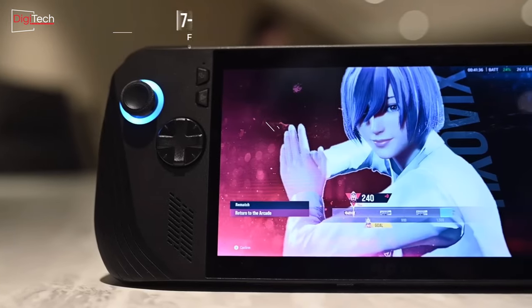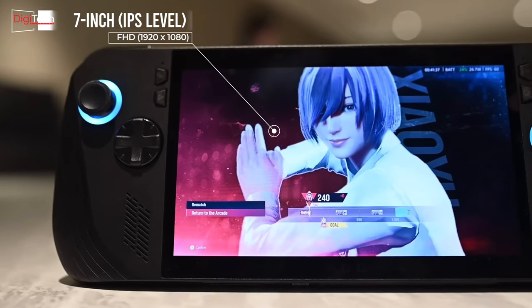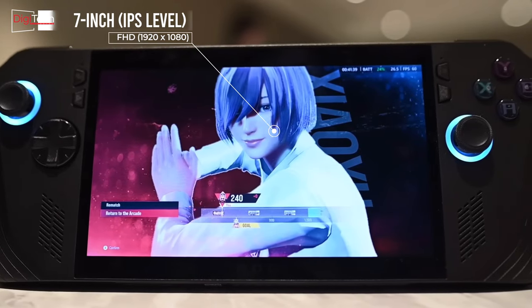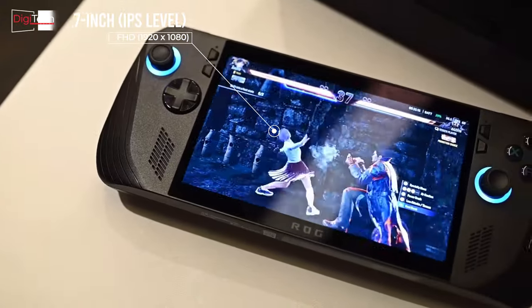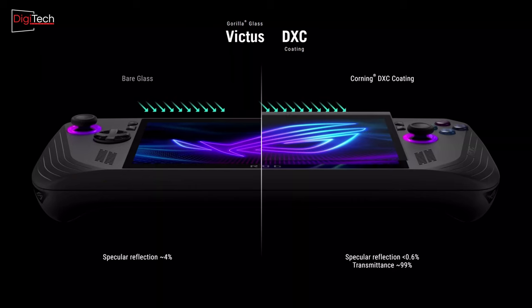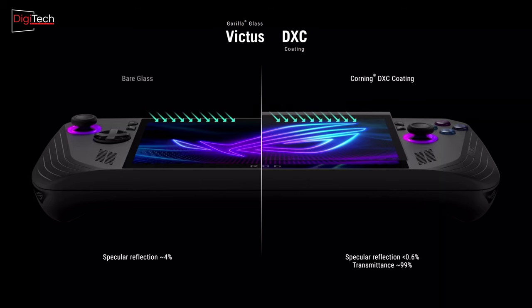The display of the Asus ROG Ally X remains consistent with the previous model, offering a 120Hz refresh rate and full HD resolution. The key improvement in the new generation display is its enhanced outdoor visibility. Asus has significantly reduced the amount of light reflection from 4% to less than 0.6%, making it much easier to see the screen clearly in bright environments.